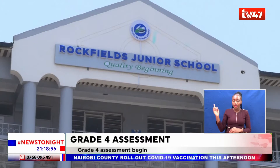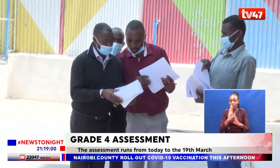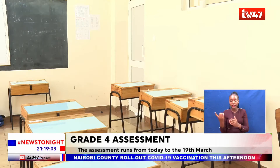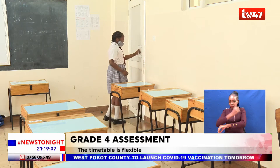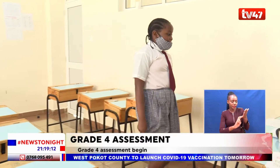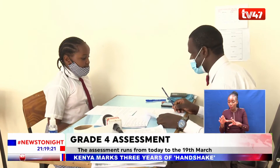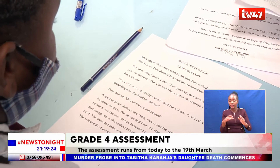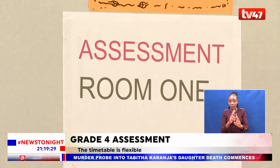At Rockfield's Junior School in Nairobi, grade 4 teachers are up and about, ready to administer the first test pupils in this school will be tackling. On the first day of the assessment, the school's administration decided to start with reading, kusoma, and home science. The over 100 pupils taking the test were ushered in one by one to teachers strategically seated within the school compound, as reading and kusoma tests are done individually.